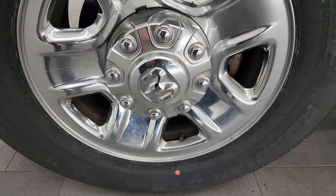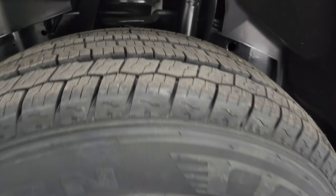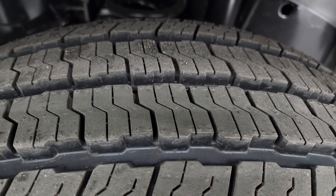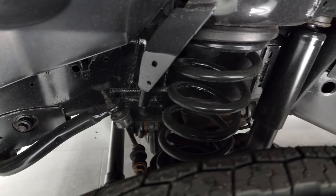This one comes with steel wheels with chrome covers. They're in nice shape and it has brand new Nexen Rodian LT 275/70R18 tires — you can still see the little wear knobs on there from being brand new. We put those on during our safety inspection. Frame and underbody are in really nice, clean condition.